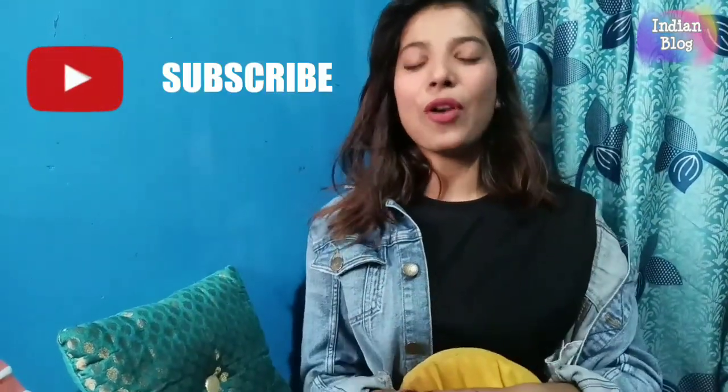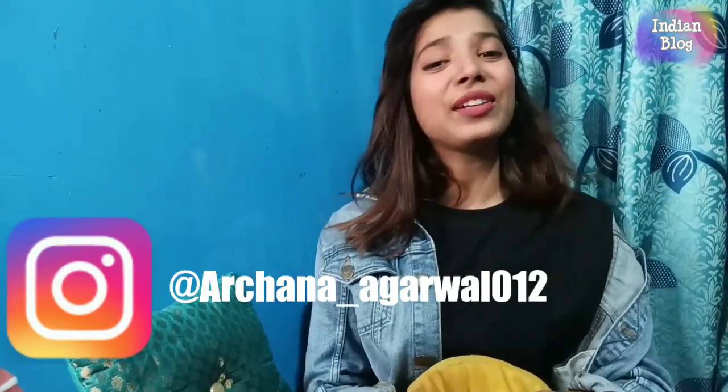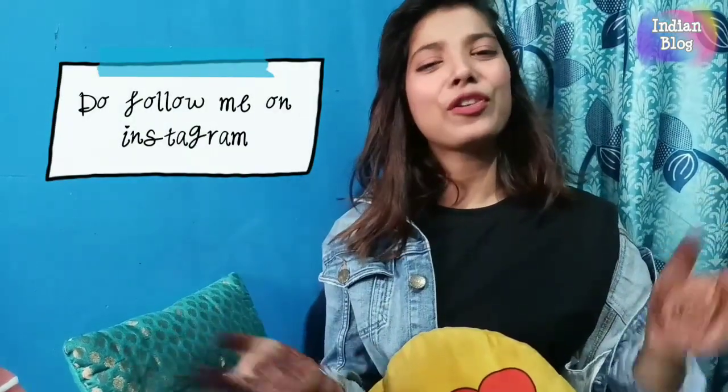Hello friends, welcome to Indian Vlog. It's Achna here and today I am going to show you some college outfits which you can try in your college. A new college session will start, and any new college-going girls want to try some new look. So here I am to help you out in a very little way. Without wasting your time, let's move into the video.